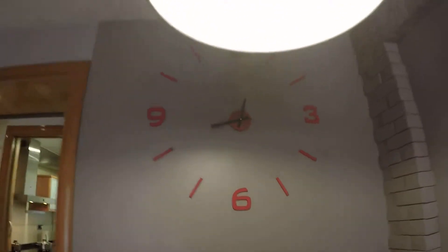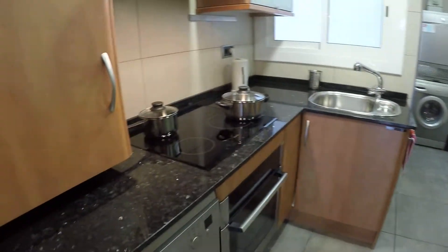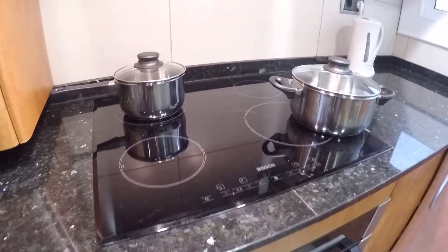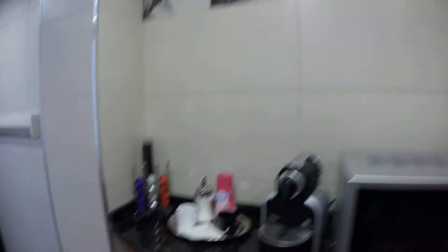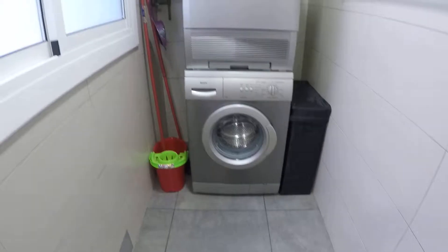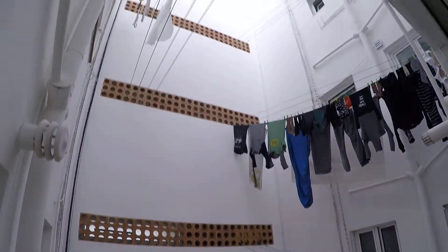Here we have the kitchen. We have the dishwasher, the oven, the ceramic cooktop, here we have the extractor, sink, window to the internal patio. Here we have the fridge and the freezer, some drawers, microwave, coffee machine — espresso — and some coffee. And here we have the laundry room with the dryer and the washing machine, and also the gas heater over there. And here we have the window.